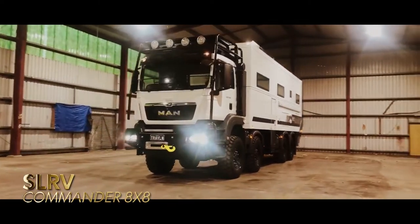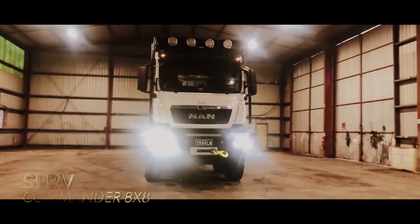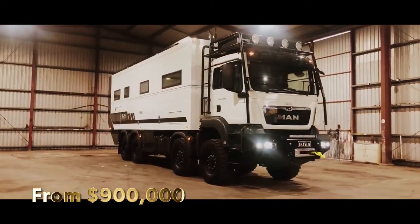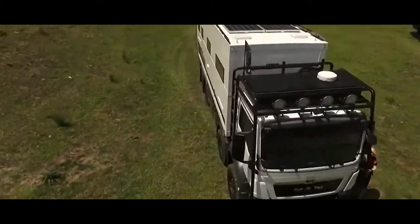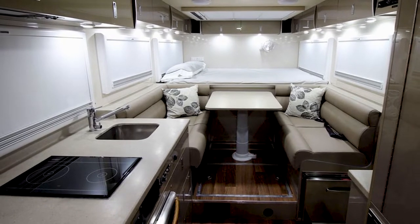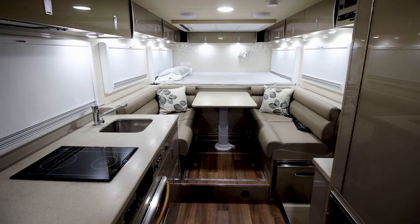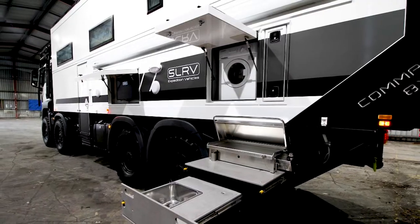SLRV Commander 8x8. This vehicle offers an eight-wheel drive system and comes with a two-story setup similar to the colossal Anderson Mobile Estate. As you leave for the countryside, rest assured you have a fully equipped kitchen with a fridge, dual microwaves, and an induction cooktop. There is also a washing machine, a barbecue grill, and several water tanks.